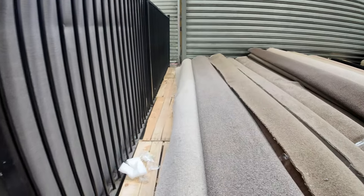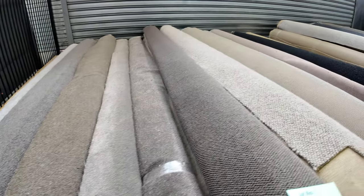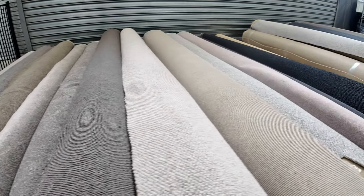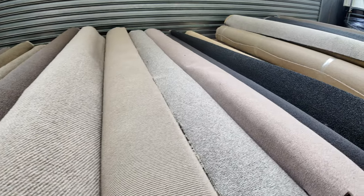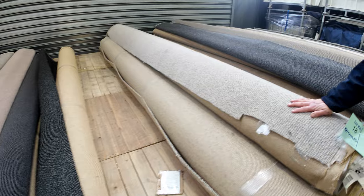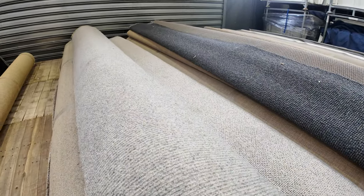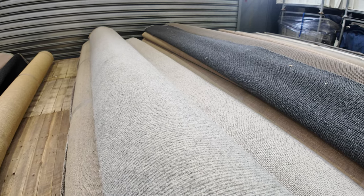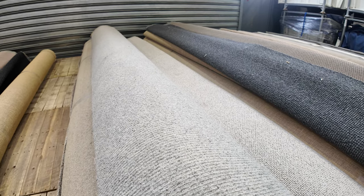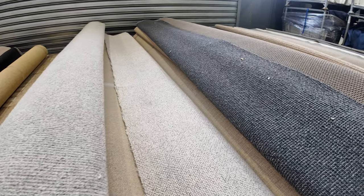The first 30 or so rolls are all more room-size or rugs — really nice bits and pieces. I want to draw your attention to lots 17, 18 and 19. It looks like a wool in a sisal style in a light grey colour, so it's got a very current colour, and I think there's a little bit more of that through later in the auction.